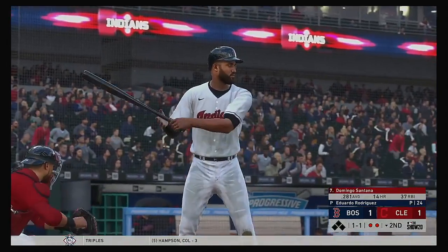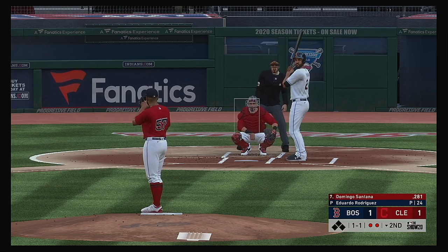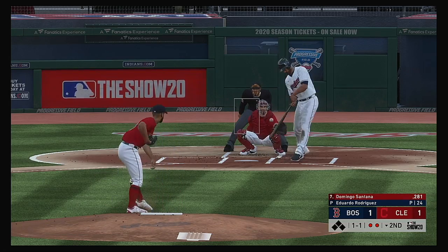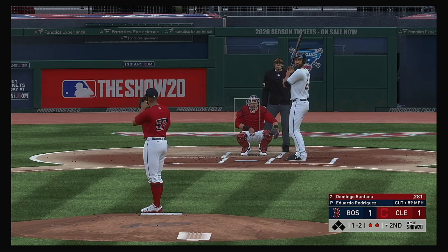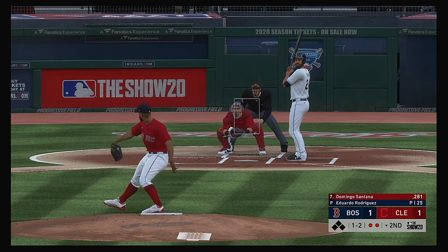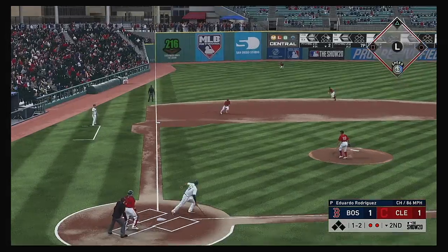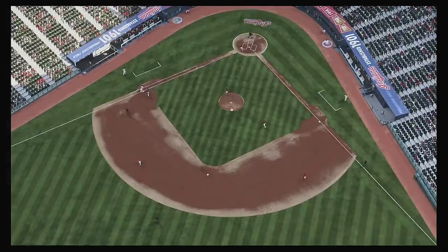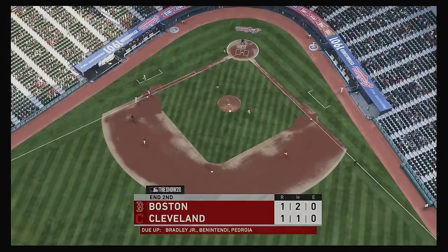Bases are empty here with two gone, and that'll bring Domingo Santana into the batter's box next. On the run, this one in on him and he can't connect — so he finds himself down 1-2. I got to commend him a little bit — lead-off homer, and now he's one pitch away from getting out of this inning without any further damage. Throw to first, he'll get him easily and the side is retired.